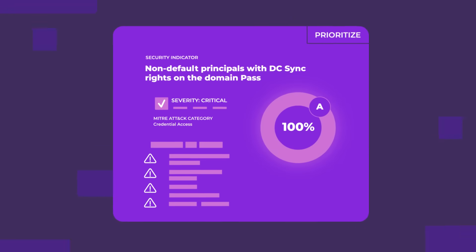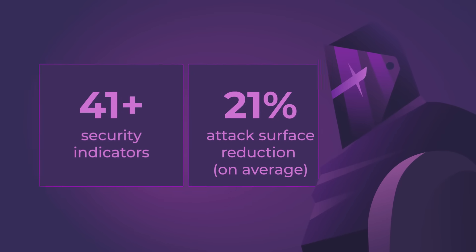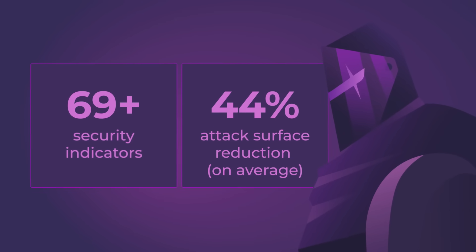Want to validate your security posture over time? No problem! Purple Knight users have seen a 45% reduction in the Active Directory attack surface.